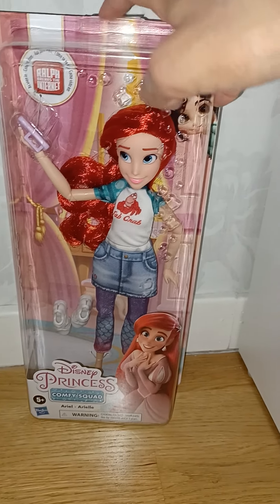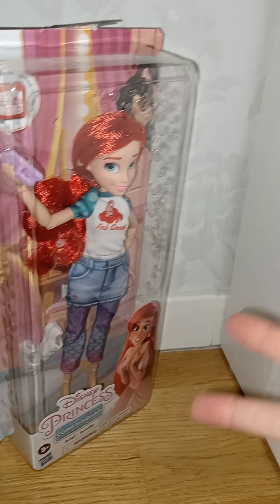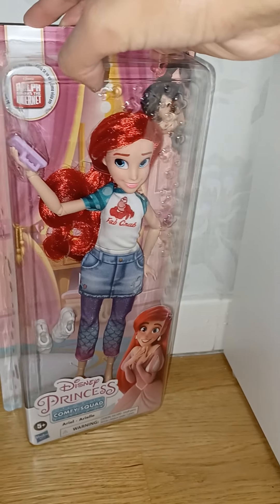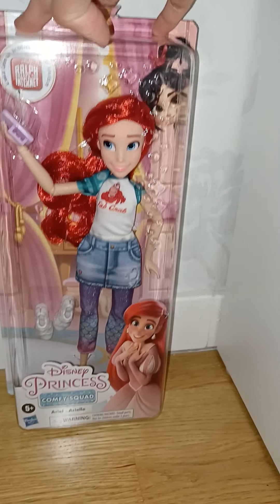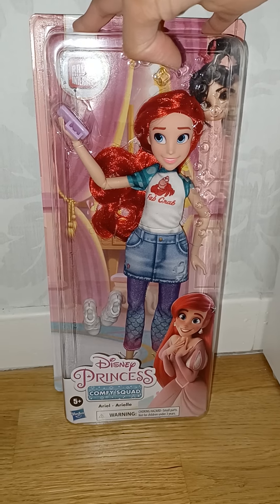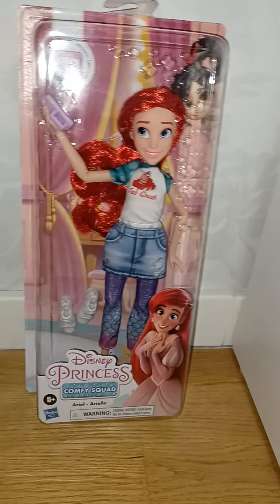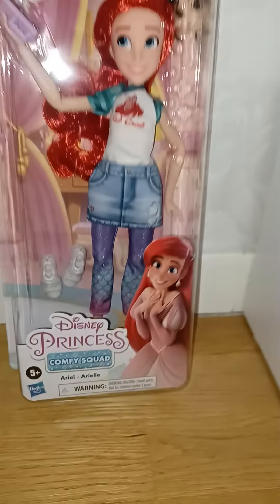You probably know I already have the Belle one, and I have a double pack with Cinderella and Mulan, and a little Funko figure with Ariel. The Funko figure wears the first outfit, but this doll is different for Ariel, and I really like the different outfits she wears. I just had to get it because the Little Mermaid is such an important movie.